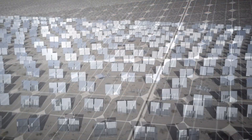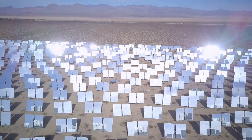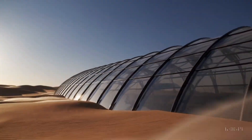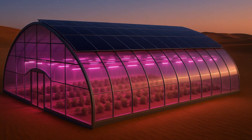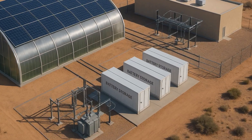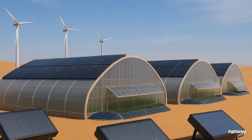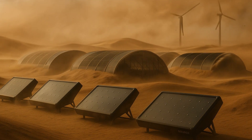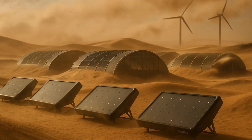Massive solar panel arrays installed on the roof and surrounding fields power everything: air conditioning units, water generation, LED grow lights, ventilation systems, and energy storage. The entire system is off-grid and self-sufficient. Even during sandstorms or cloudy days, energy is stored in batteries for continuous operation.